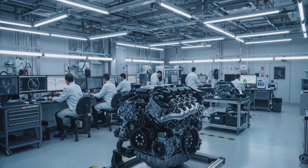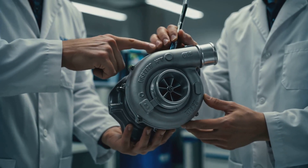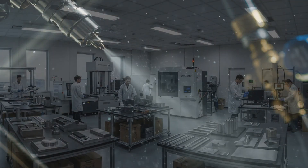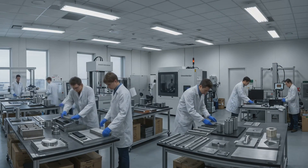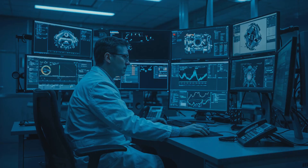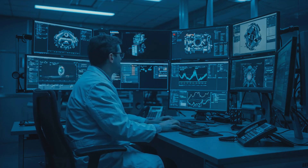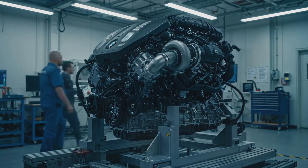The B58 engine's design features, including its twin-scroll turbocharger and direct fuel injection, contribute significantly to its power and efficiency. Its lightweight construction and optimized engine management system also play important roles, allowing the engine to extract the maximum amount of energy from each drop of fuel. By combining these design elements, BMW has created an engine that is both powerful and efficient, a rare combination in the automotive world.